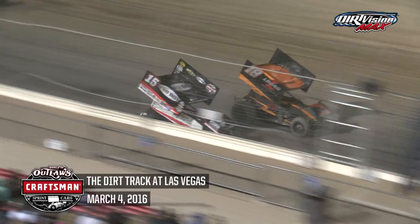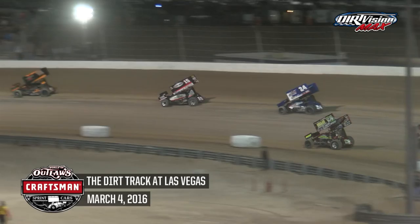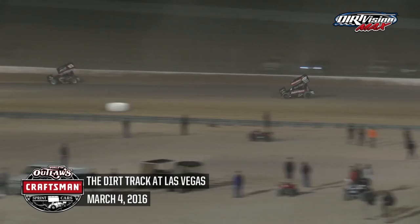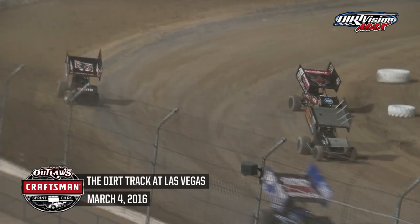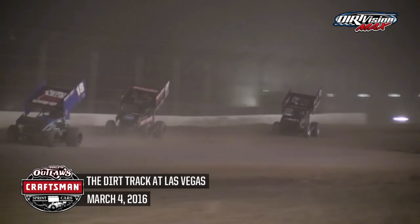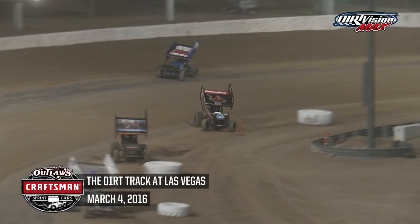Brian Brown now third, and Ian Madsen to the inside of Tony Schatz to take the fourth spot. Joey Saldana out in front early, looking to sweep the weekend — went from third to first with a big move up high in turns one and two. Brad Sweet second on the bottom, Brian Brown third riding the high side. Sweet sneaks to the inside out of turn four. Joey Saldana just barely holds the lead, but not for long — Brad Sweet takes over with a slide job into turn one. Brad Sweet is your new race leader in the Razorback Professional Tools number 49.